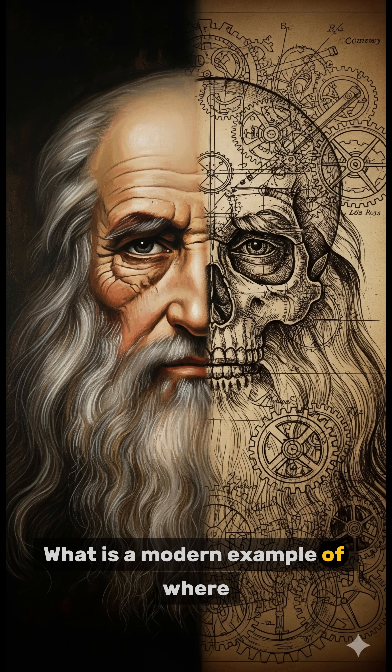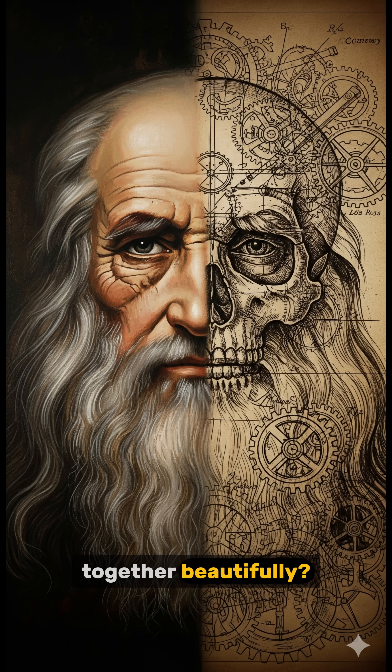What is a modern example of where science and art come together beautifully? Share your thoughts below.